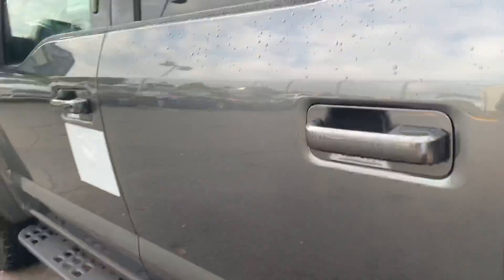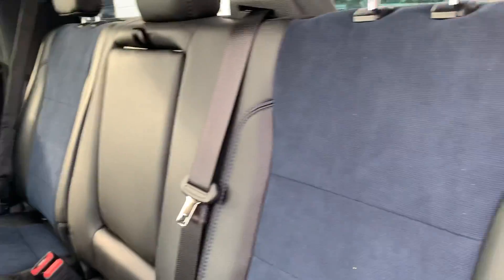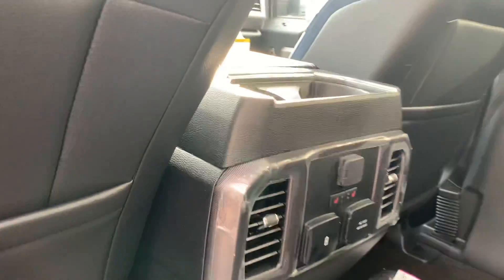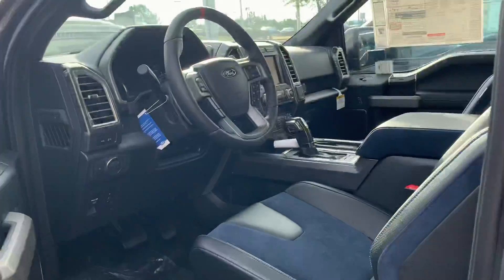We're gonna go ahead and hop in. Look at this beautiful accented interior — looks fantastic. All-weather floor mats, rear heated seats, and it has this little band going across the back. Some real deal stuff right here.